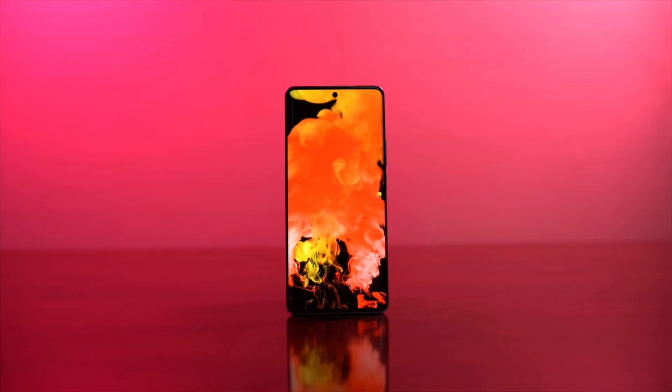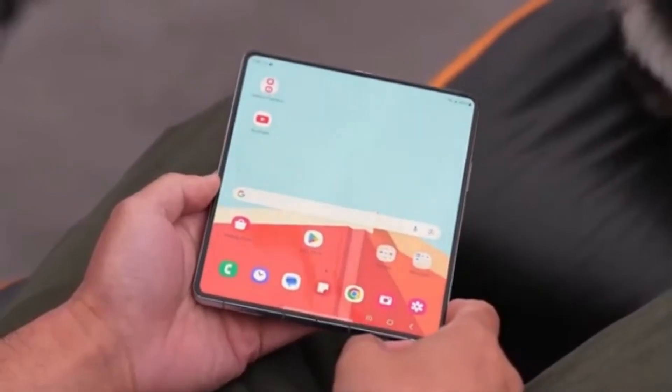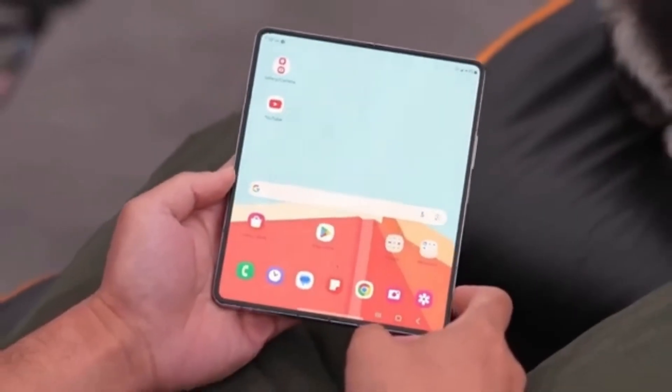Over the years, Nelson has tested almost every major smartphone out there, from iPhones and Galaxies to OnePluses and previous Pixels, but never before had one literally burst into flames.